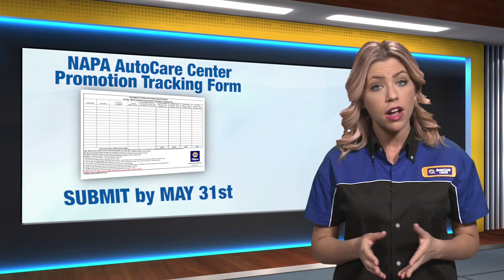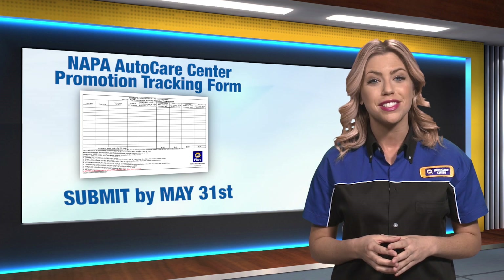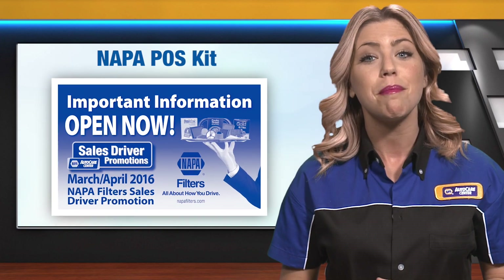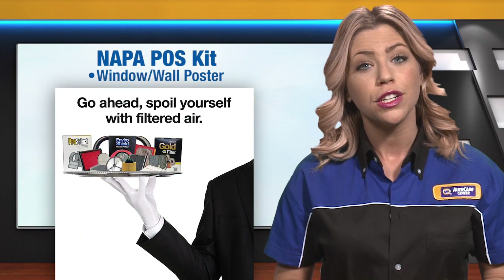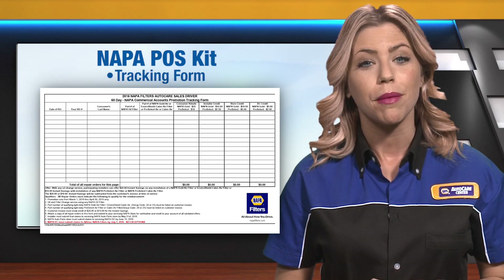For an Excel version of the form, contact your NAPA store representative who will obtain it from your NAPA Distribution Center's wholesale manager. A NAPA Filters POS kit is provided so we can build customer awareness and better sell these offers at our shops. It includes a promotion overview, window wall poster, counter tick card, and the NAPA Auto Care Center promotion tracking form.